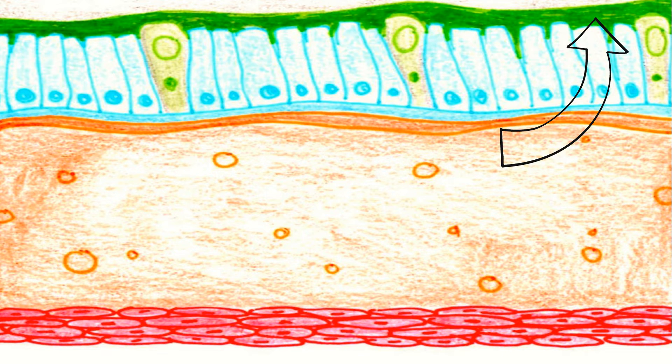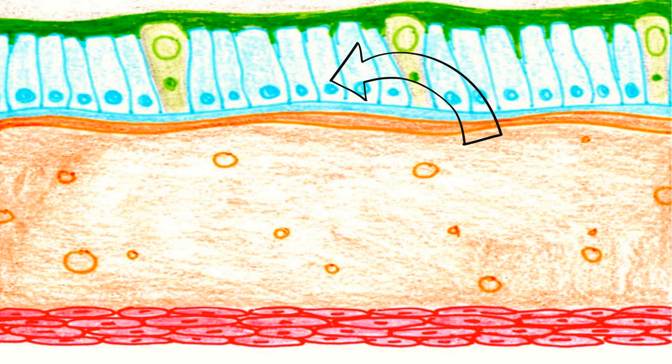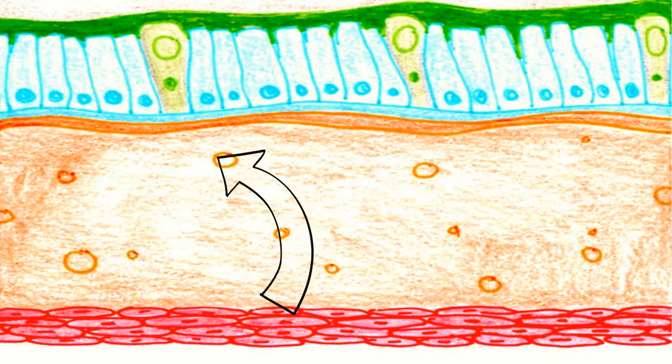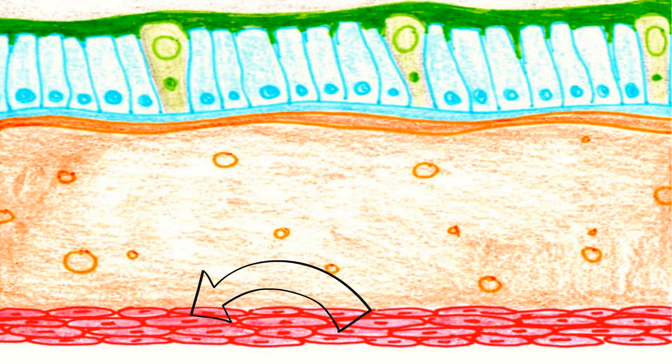The bronchioles of a healthy person are lined with a thin layer of mucus. There is a layer of simple columnar epithelial cells that are ciliated, complete with mucus-producing goblet cells. Below the basement membrane, one can find the lamina propria. Superficial to that, there is a thin band of smooth muscle.